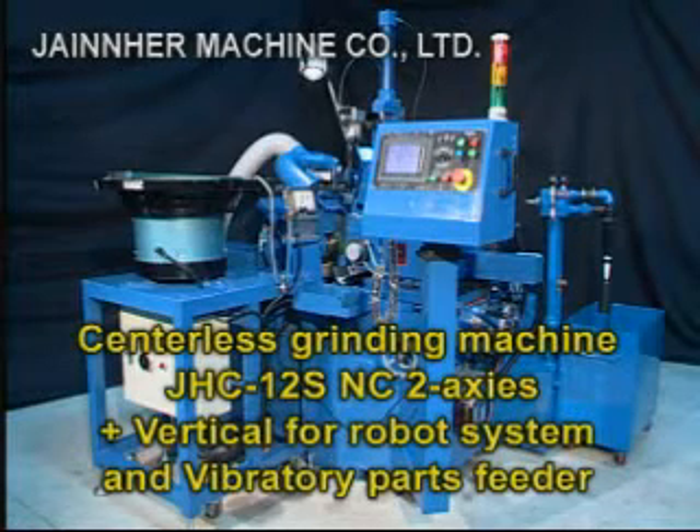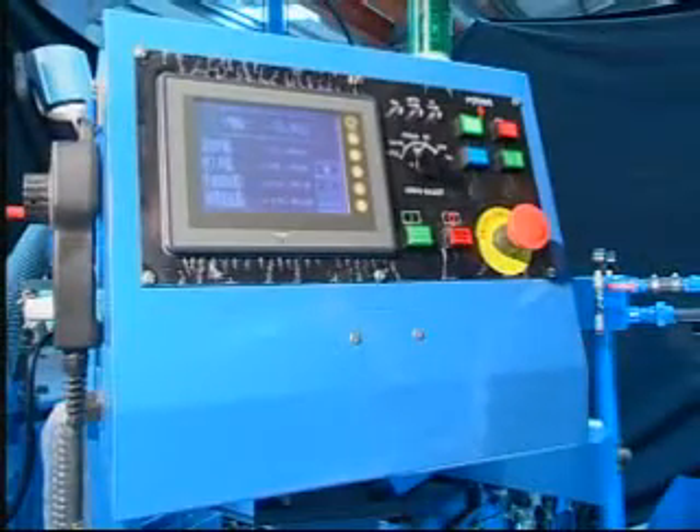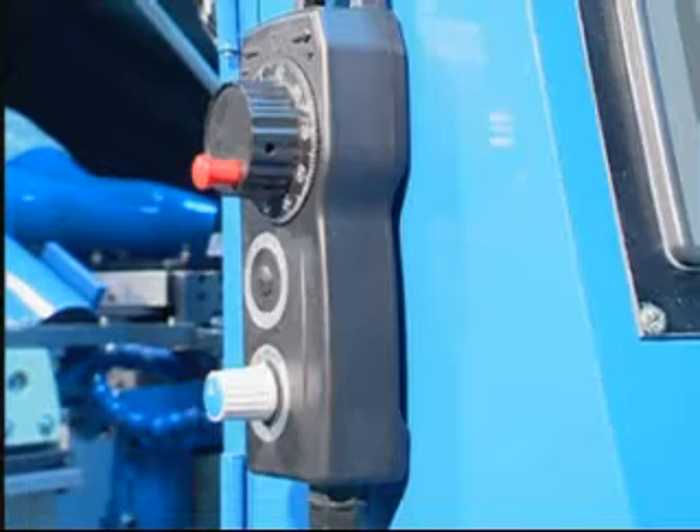Centerless Grinding Machine JHC-12S-NC 2 axes, plus vertical travel for robot system and vibratory parts feeder. This machine adopts controls made by Japanese Mitsubishi PLC operational panel for easy operation.